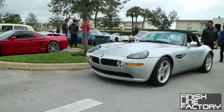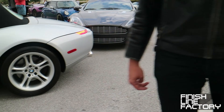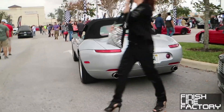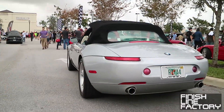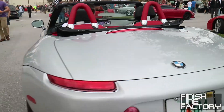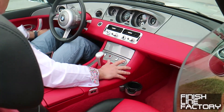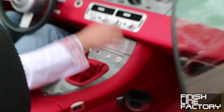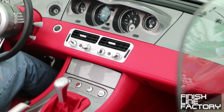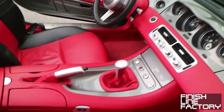This guy just showed up - BMW Z8. We can take a quick look at the interior, let's get the center cluster. Neat car. Manual shifter.